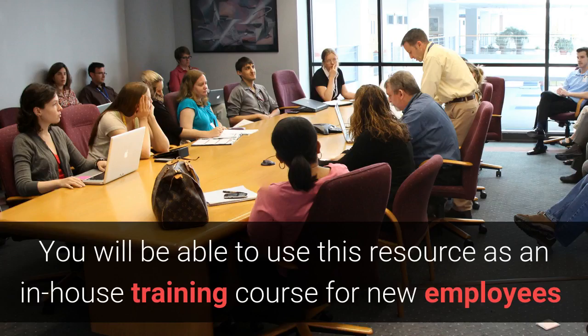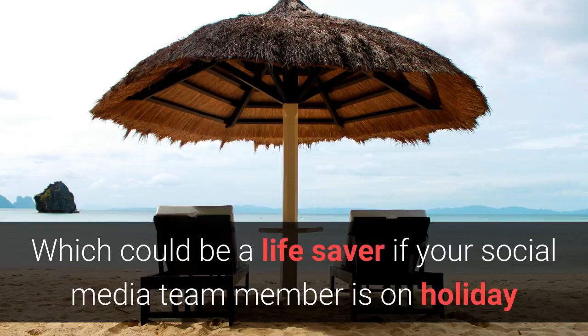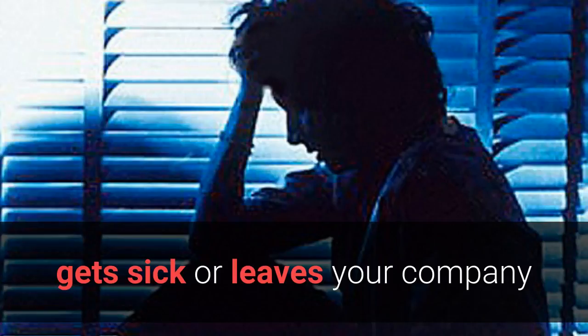You will be able to use this resource as an in-house training course for new employees, which could be a lifesaver if your social media team member is on holiday, gets sick, or even leaves the company.